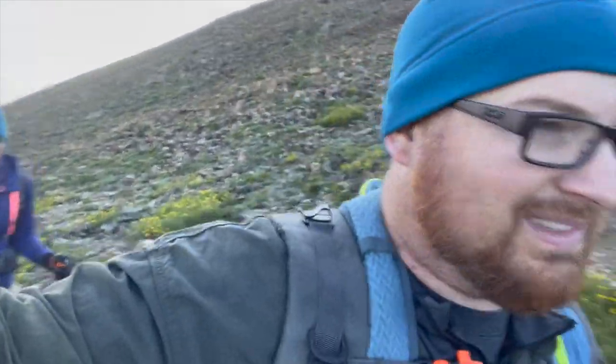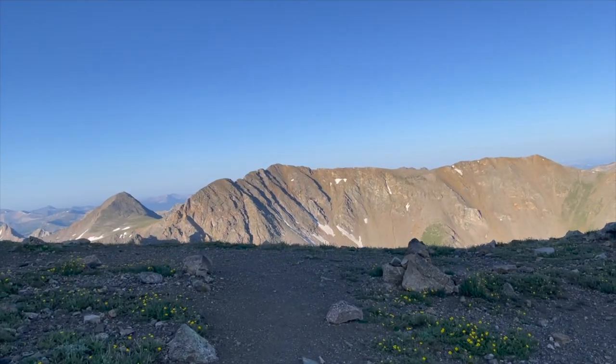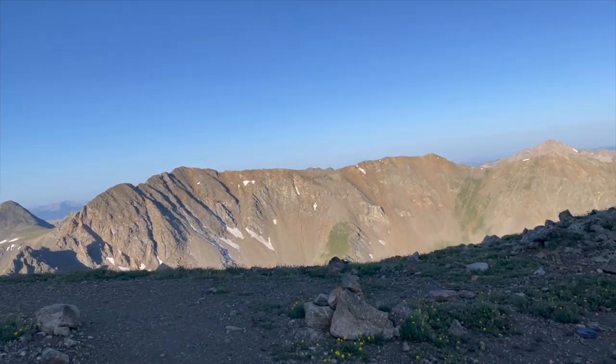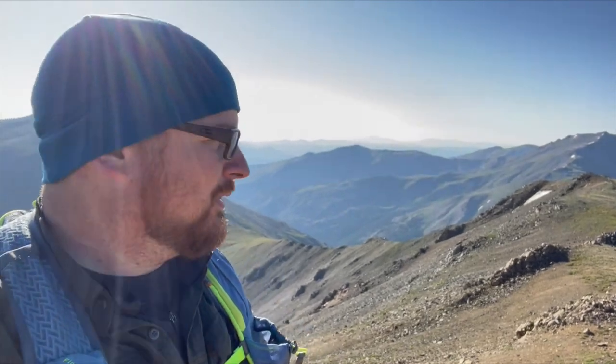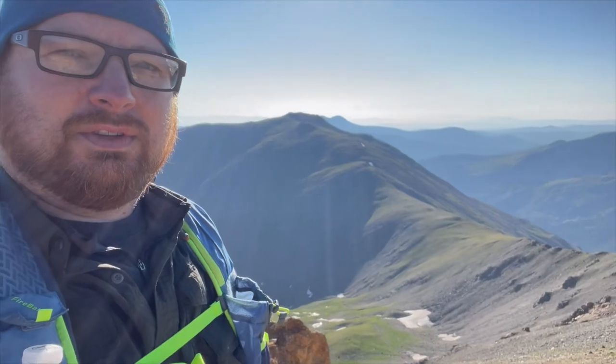We're approaching the ridge. We don't know how much further to the summit we have, but we've been looking forward to this moment for a little bit now to at least see what's left. We've made it to the summit ridge. Summit of Mount Belford, 14,197. About to make our way down here.